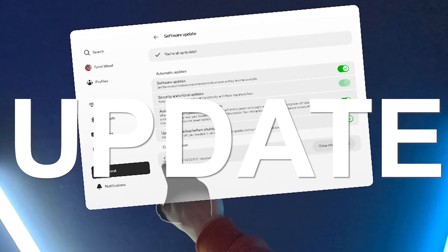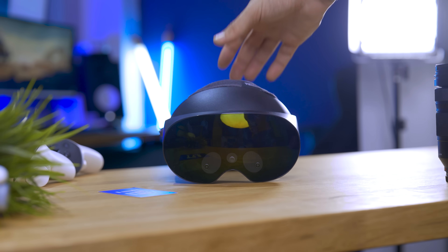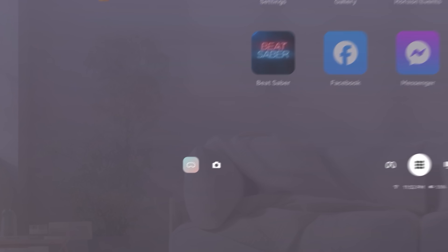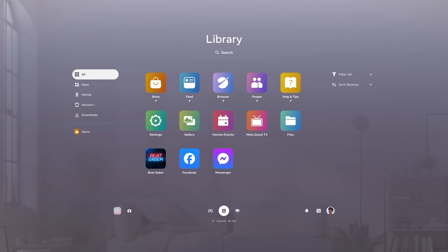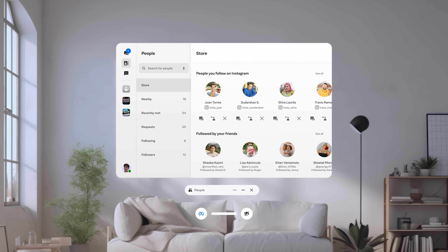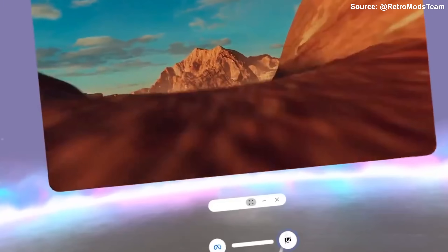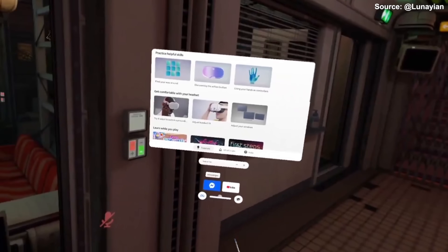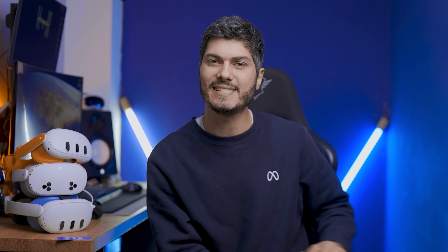Hey, Ty here! Welcome to the VRTech channel. V77, the latest update for the Meta Quest 2, Quest 3, Quest 3S, and Quest Pro, just arrived today. This is one of the biggest updates so far, bringing a completely new UI ecosystem with the Navigator, changing the way we use our Quest devices. We're also getting automatic conversion from 2D to 3D pictures, the ability to pin apps to ourselves, text-to-speech, and much more. Let's cover everything together in this video.